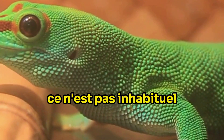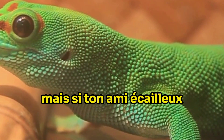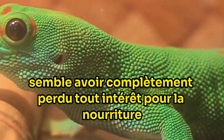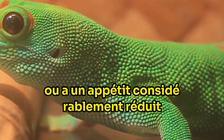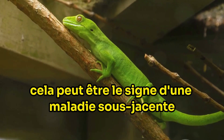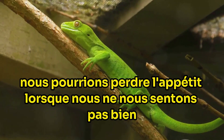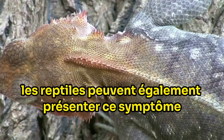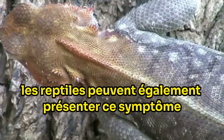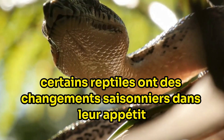It's not unusual for a reptile's eating habits to fluctuate. However, if your scaly friend seems to have lost interest in food entirely or has a significantly reduced appetite, it may be a sign of underlying illness. Just as we humans might lose our appetite when we're not feeling well, reptiles can also display this symptom. It's tricky though, because some reptiles have seasonal changes in their appetite.